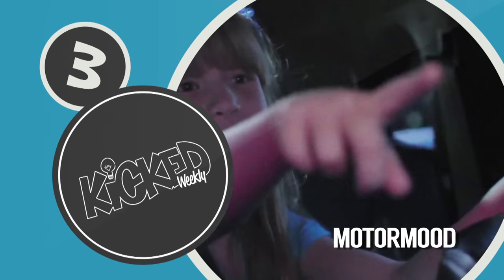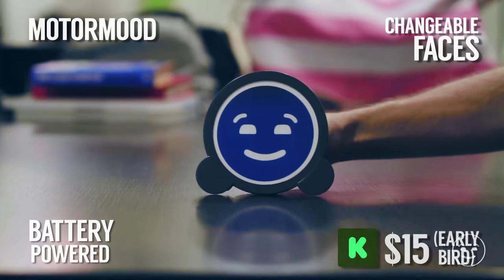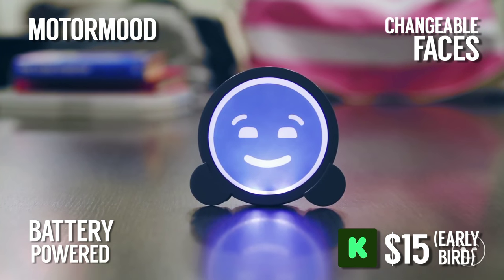In at number 3 on our list is Motor Mood. We've all been stuck in traffic jams, and it can really test your patience. Motor Mood is a car accessory that lets you say thanks to other drivers at night using a remote-controlled, light-up happy face in your rear window. I've always wanted something like this.